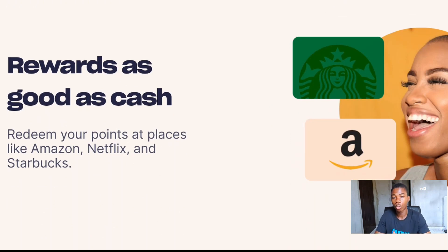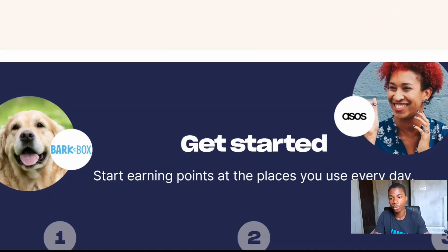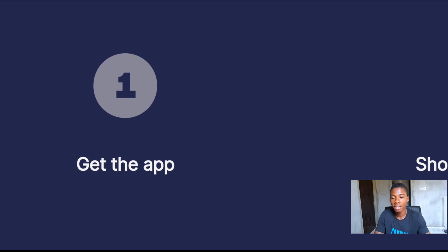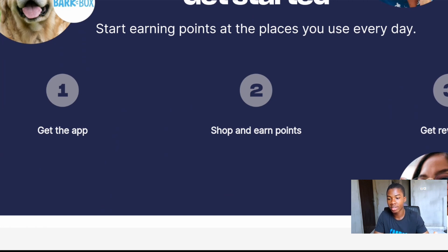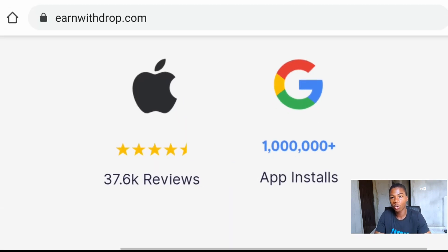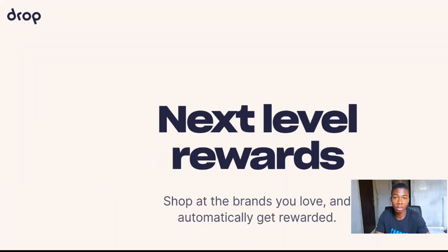You get cash back from all these retailers whenever you use that card to shop. Once you're set up, any purchase counts toward your Drop earnings. You can redeem your points to your PayPal account or via gift cards and spend them wherever you want. There are also special offers that give up to 50,000 points — equivalent to about $50 — so if you complete even just 10 offers a day, you're well on your way to 50,000 points. It's really achievable and almost anyone can start making real money right away.